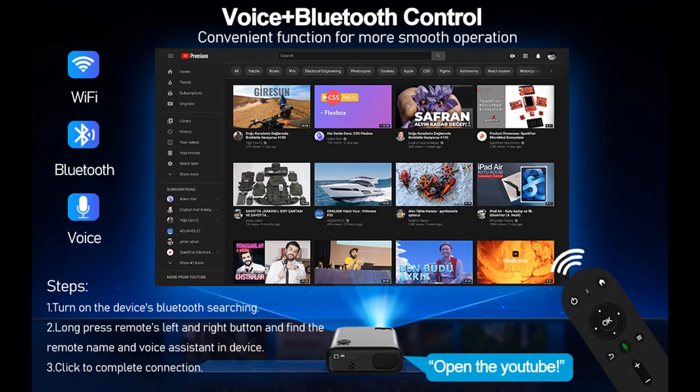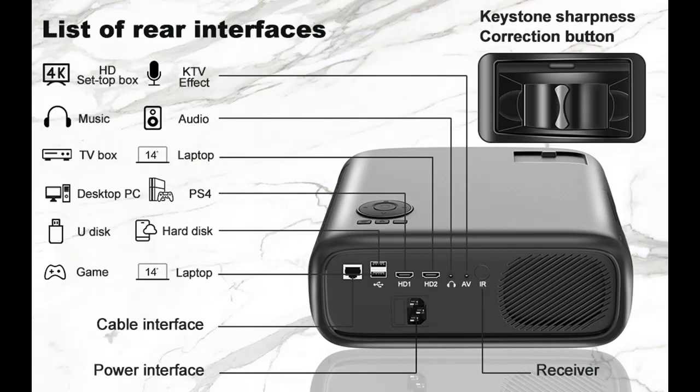Due to copyright issues, Netflix, Hulu, Disney, and Amazon Prime Video are prohibited from playing movies directly from the projector. Connect with a TV stick to enjoy these streaming apps.